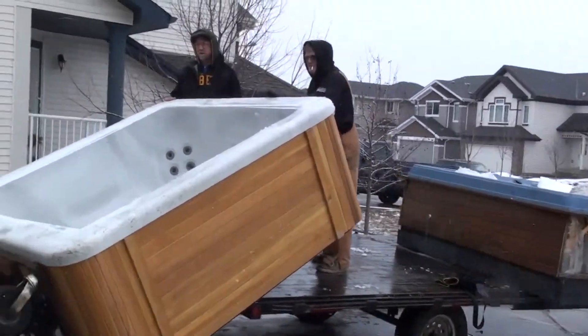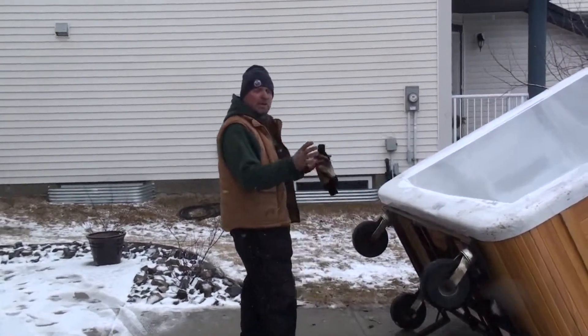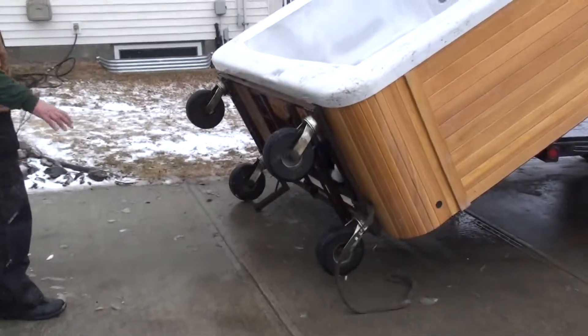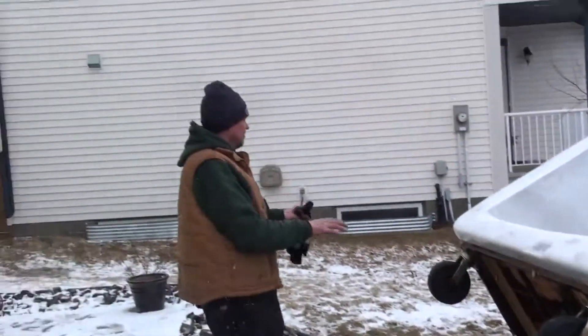We have a new hot tub here that I've sold. This is a Monashie. We are now going to bring it into the yard. I have my specially designed cart that moves these hot tubs in and out. You can rent this, or this is how I move them if you need your hot tub moved also.